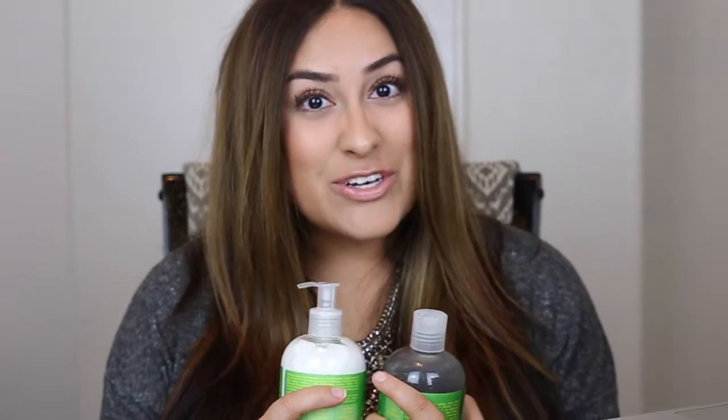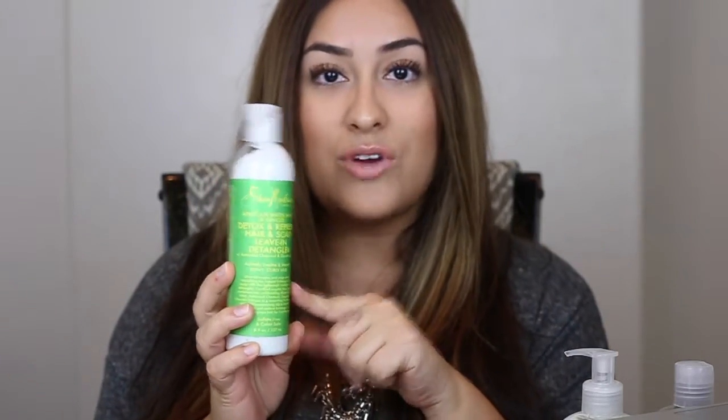It leaves your hair super soft, and I have really tangly hair, so this helps with detangling. Which leads me to the African Water Mint and Ginger Detox and Refresh Hair and Scalp Leave-In Detangler with Activated Charcoal and Opuntia Extract. I definitely always need to use a detangler right when I get out of the shower — as soon as that hair towel comes off, I can't even brush my hair with a comb. As soon as I blow dried my hair, it was literally so thick, feeling absolutely thick and healthy and smooth. So if you're looking for a new detangler, I highly suggest checking this one out.